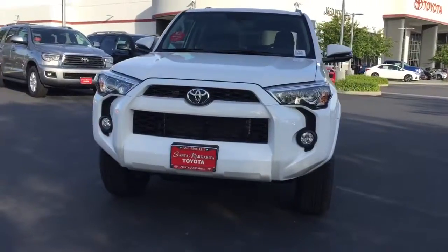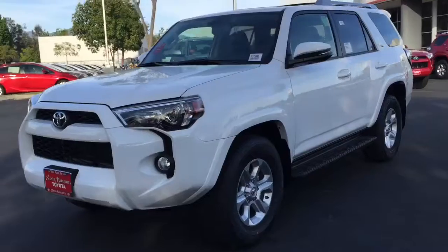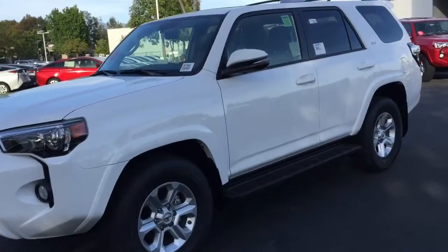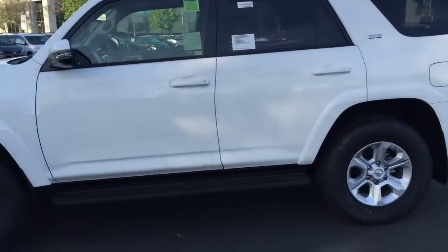So here is the exterior shot. This is the super white and it does have running boards here at the bottom.